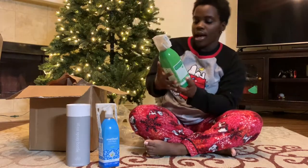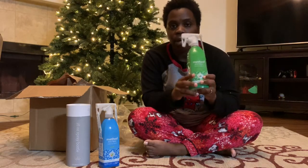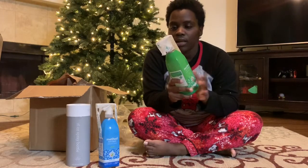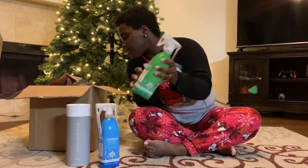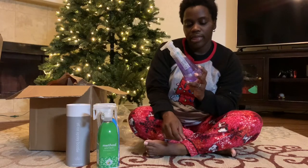I love the Method antibacterial bamboo all-purpose cleaner, so I picked up another one of these. This is my favorite scent overall. I know they have a lot of holiday scents, but this is my go-to.